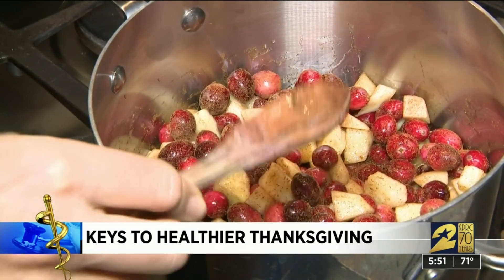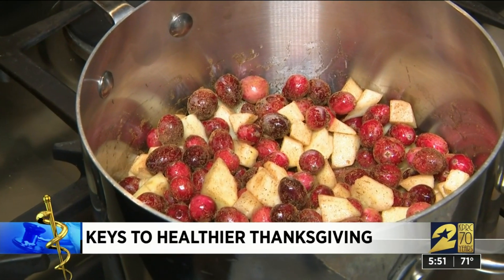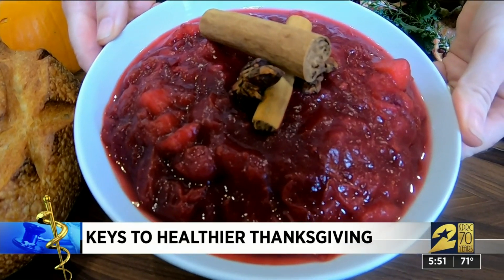When it comes to the sides, keep it simple. Fresh cranberry sauce — mostly cranberries and apples with maple syrup instead of white granulated sugar.